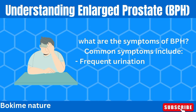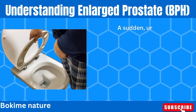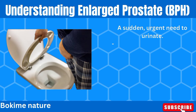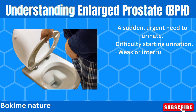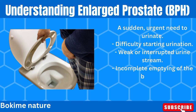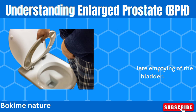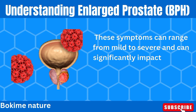So, what are the symptoms of BPH? Common symptoms include frequent urination, especially at night (nocturia), a sudden urgent need to urinate, difficulty starting urination, weak or interrupted urine stream, and incomplete emptying of the bladder. These symptoms can range from mild to severe, and can significantly impact a man's quality of life.